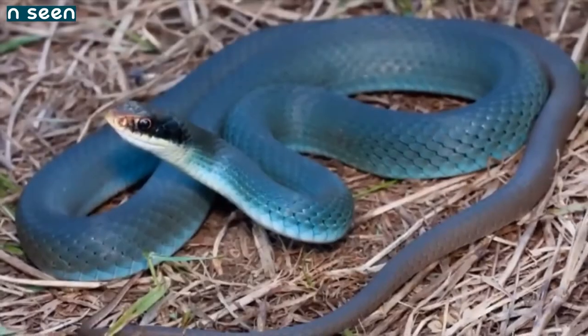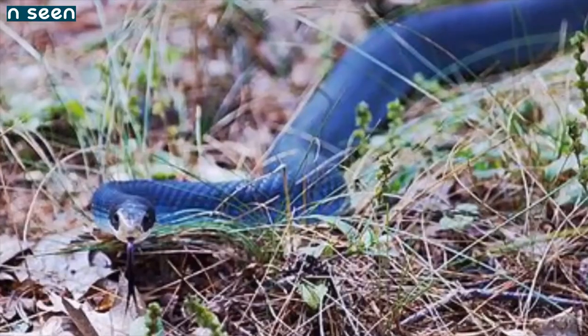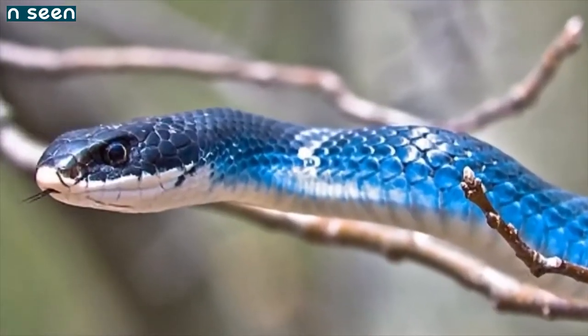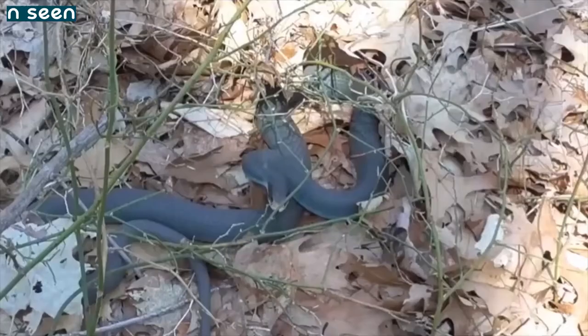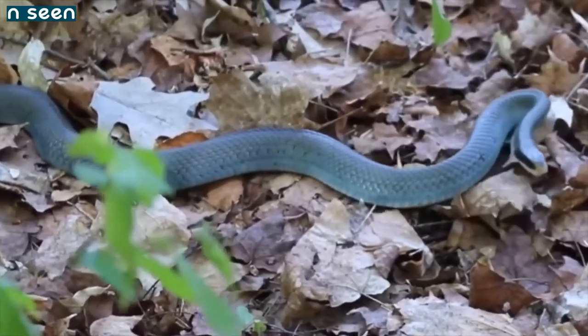Number 9: Blue Racer Snake. This is a pretty rare photograph of a blue racer snake — rare because it's not often you get such a brilliant blue reflecting from the scales, as often they appear more gray in color. The blue racer's formal name is Coluber constrictor.